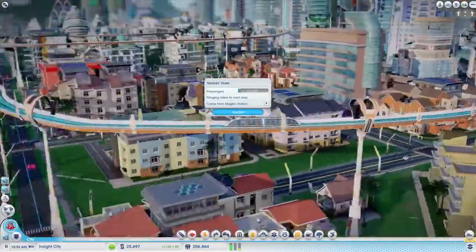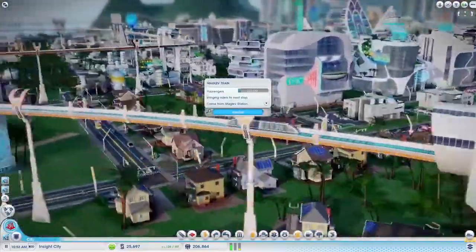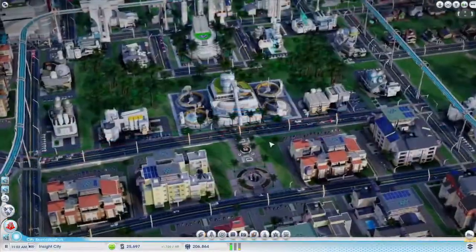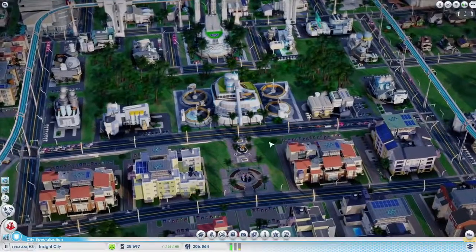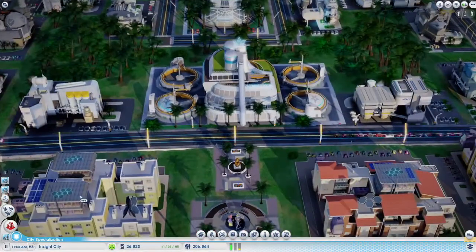The maglev is a great way to transport your people around the city. The magnetic track is raised above the roads so that your sims won't get stuck in traffic. Depending on your city's priorities, the Academy can research technologies that benefit transportation, increase energy production, and clean up pollution.